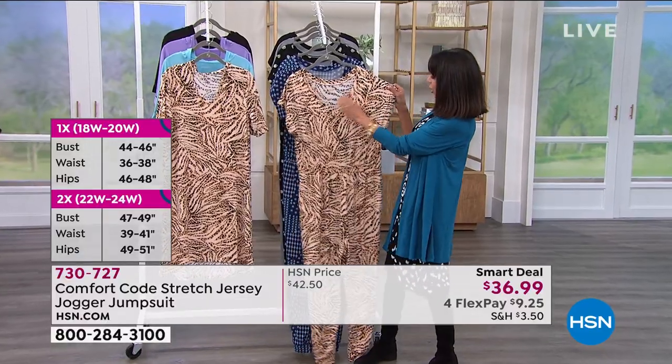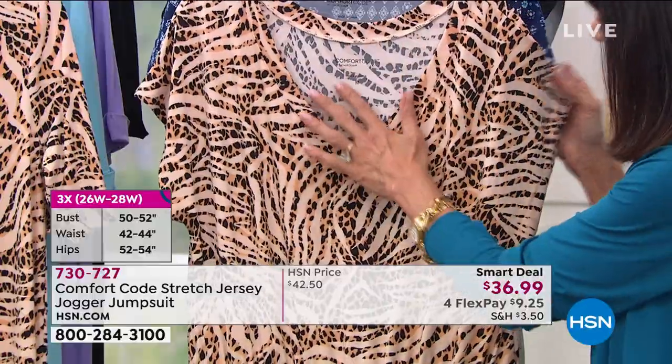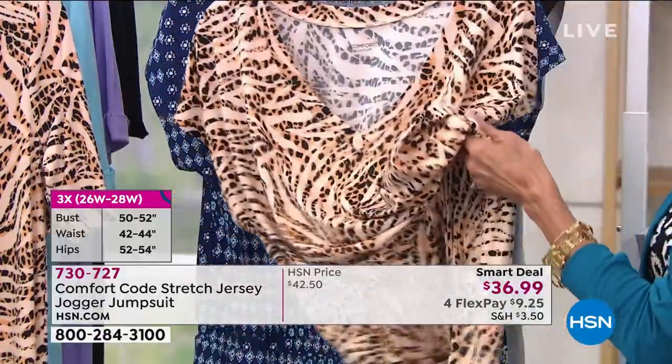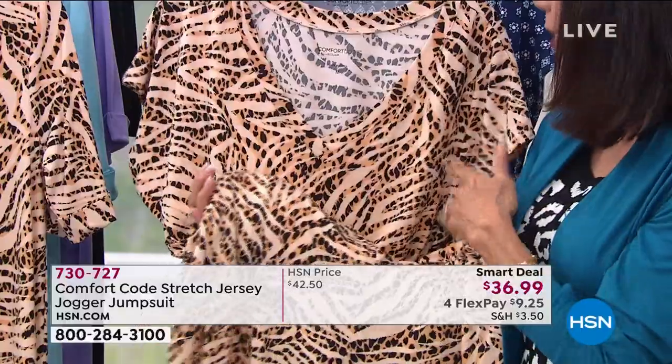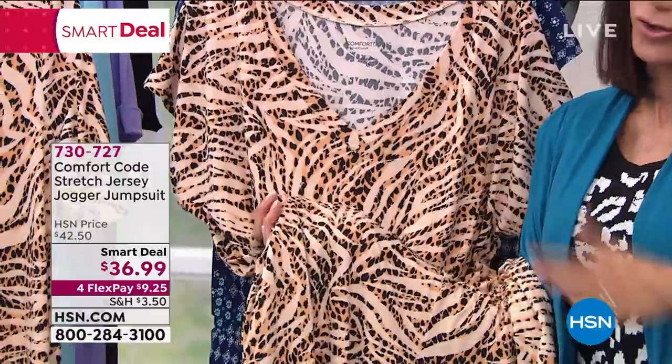It has a perfect V-neck — not too low. Comfort Code by Cuddle Duds is about giving you supreme comfort in your clothing. Whether you are going for the animal print, the mosaic, or the daisy — which everybody has been loving — there's a great option for you.